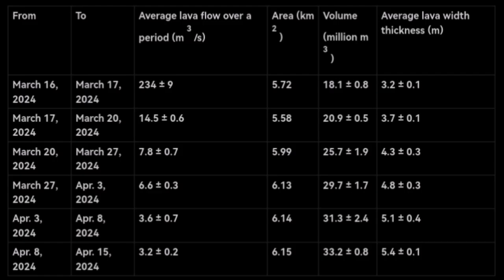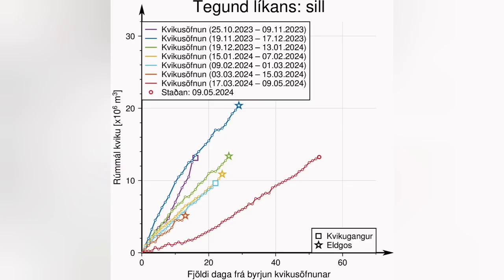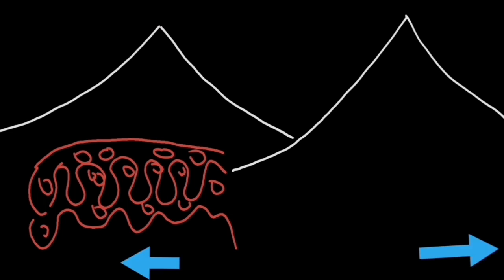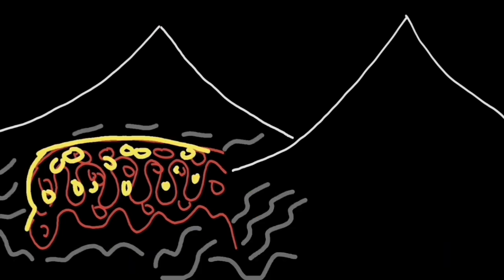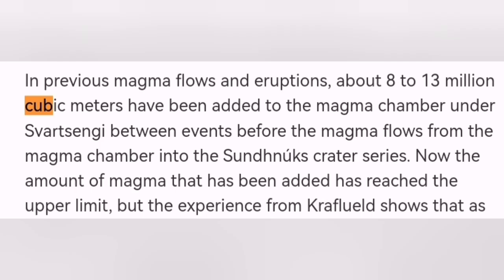The latest data is that up to 35 million cubic meters of magma erupted. The reservoir of the Svartsengi volcanic system, which contributed to the three previous eruptions, was from 8 to 13, sometimes up to 18 million cubic meters — nothing like what erupted this time. This time at least around twice that amount. The Svartsengi volcanic system cannot erupt that amount of magma; its volume is usually 8 to 13 million cubic meters, with a maximum of 18.